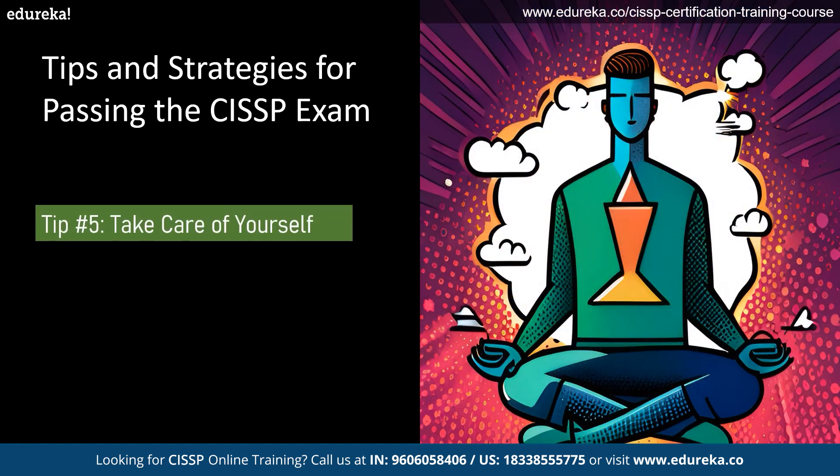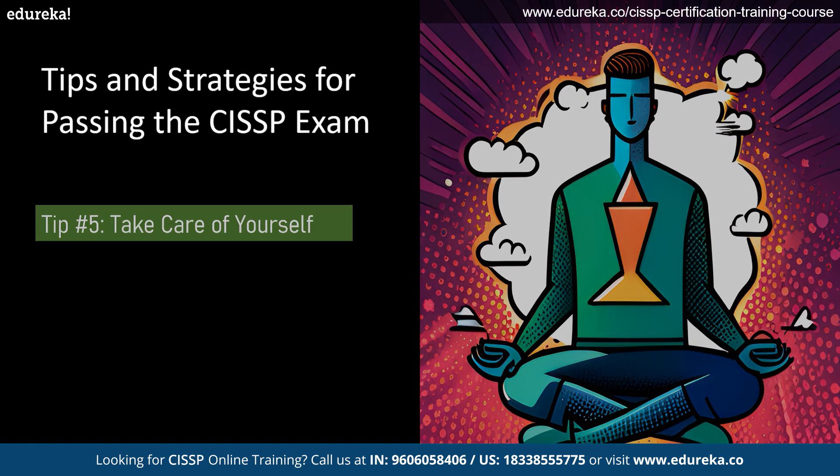Finally, taking care of yourself is very much essential for passing the CISSP exam. Get enough sleep, exercise, and eat well to ensure that you are physically and mentally prepared for the exam. Also, do not forget to take breaks during your study sessions to avoid burnout.